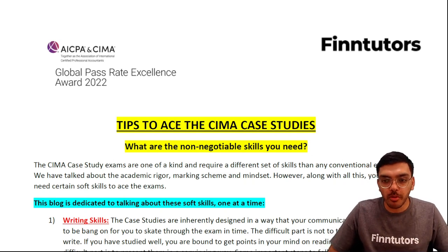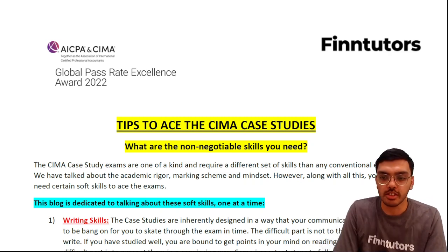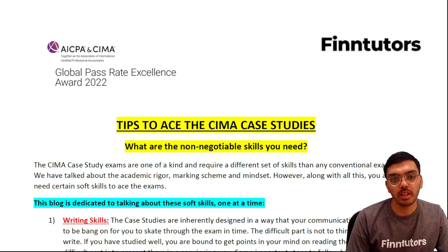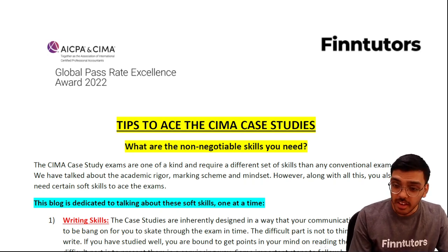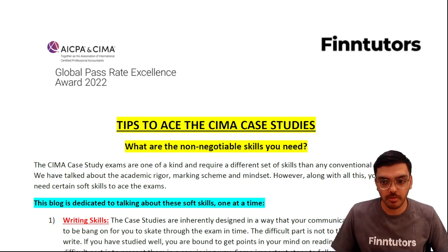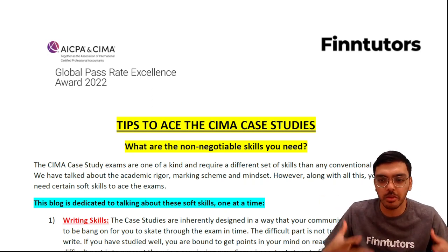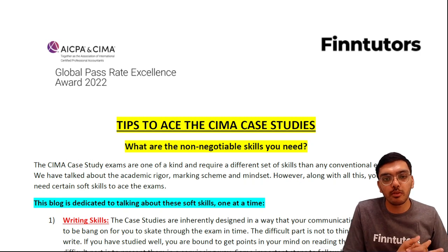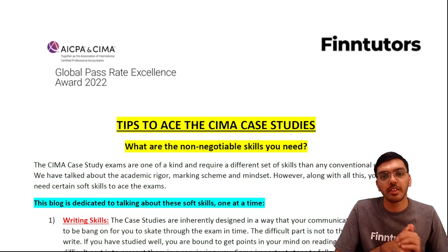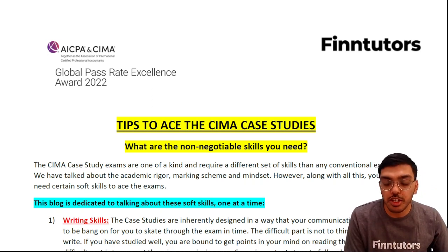Hi there everybody, hope you're doing well. Welcome back to a very important discussion, continuing the series of case study discussions. This video speaks about tips to ace the CIMA case study exam. Everybody wants to pass an exam and never sit it again — that's your drive as a student. We're here to give you tips on how the CIMA case study exams can be mastered and which non-negotiable skills you need.